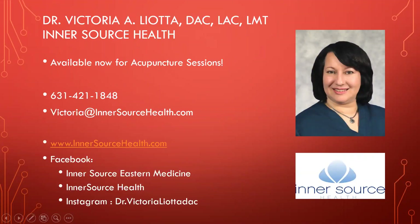If there are any questions, you can email me at Victoria@InnersourceHealth.com. I'm available for acupuncture sessions — we're starting to book now. You can call 631-421-1848 and speak to our office manager Lindsay, and she'll set you up. I also mentioned Dr. Dawn, who's at our office — she's a naturopathic doctor who specializes in autoimmune-related issues such as rheumatoid arthritis and lupus. I wanted to give a shout out to her — she's very good with that.